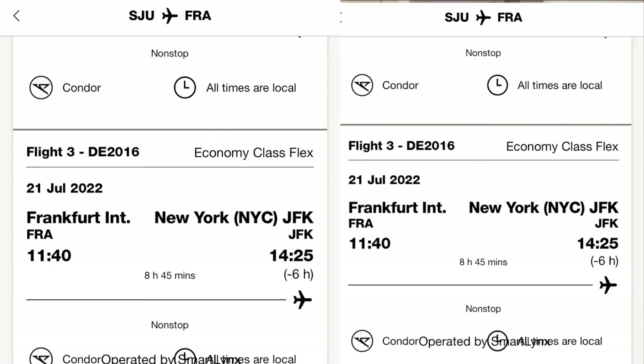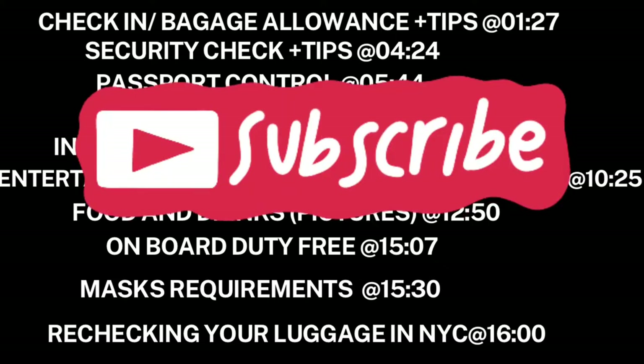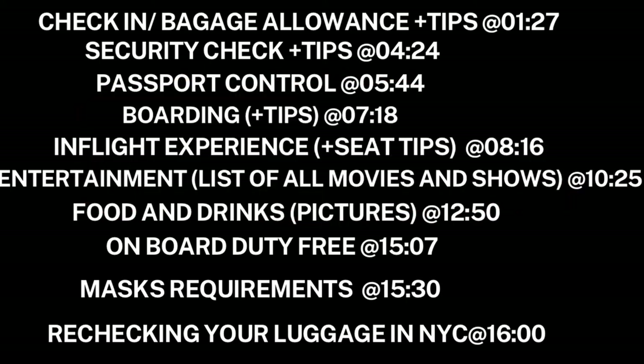This was a Condor flight and the flight number was DE2016. The journey took place at the very end of July, so last month — the experience is pretty fresh and recent. The review is going to cover the check-in experience, passport control, security check, boarding, and then the in-flight experience with pictures of food and a short clip demonstrating all of the entertainment on board.